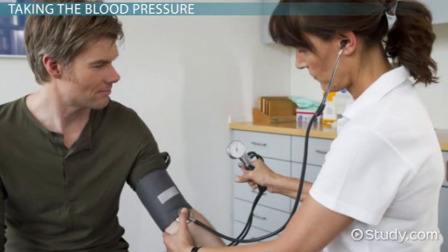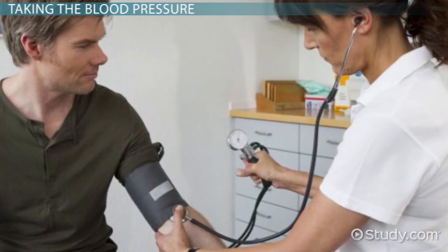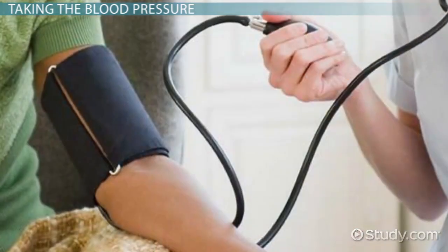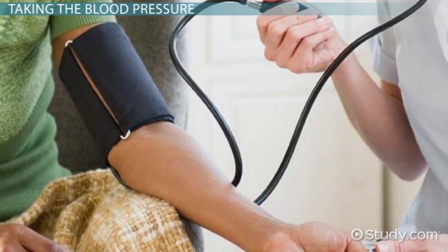Sometimes you may not hear the last sound. If this happens, deflate the cuff completely before repeating the procedure. If the measurement is very low or very high, repeat the procedure after deflating the cuff.